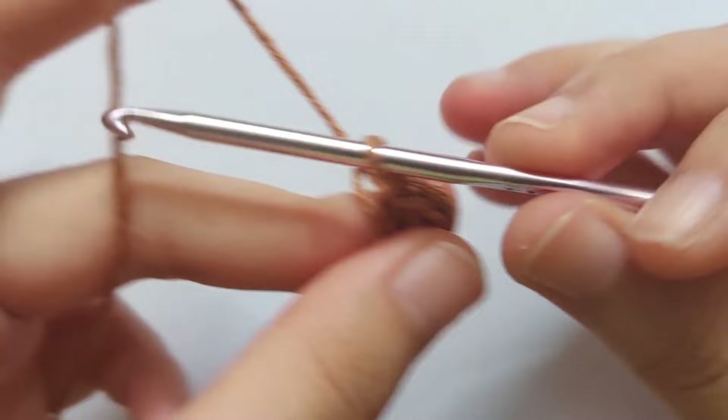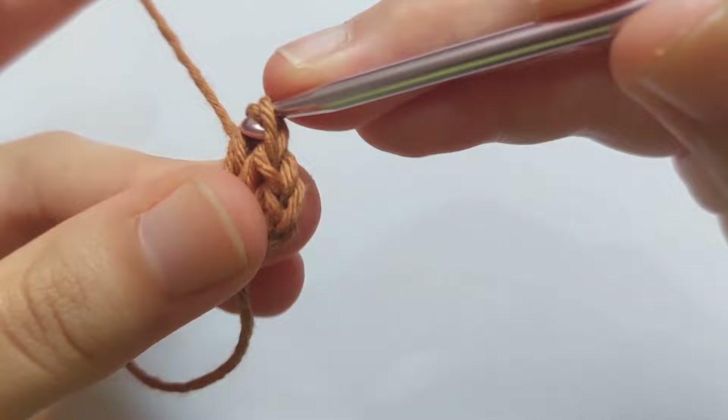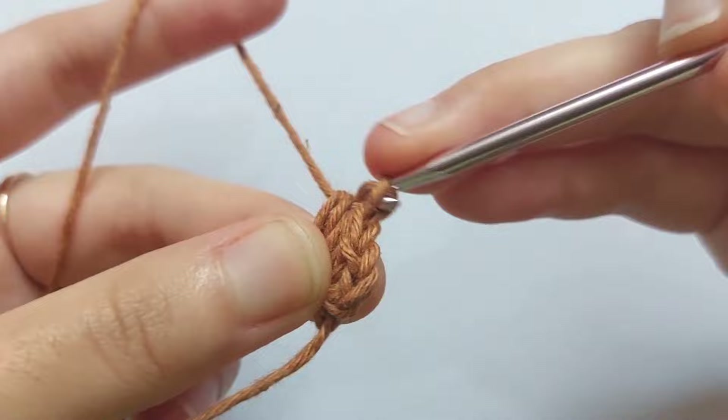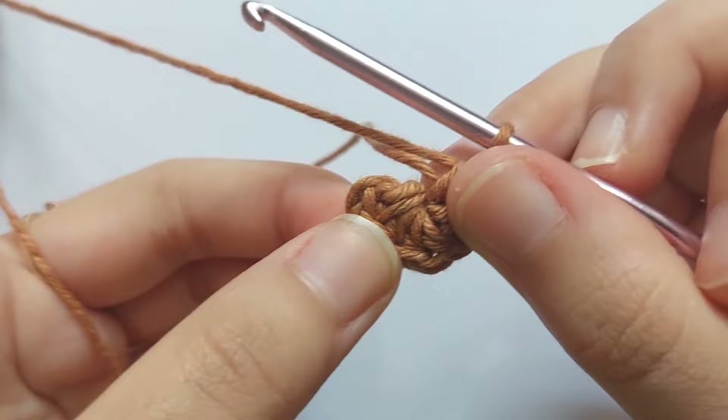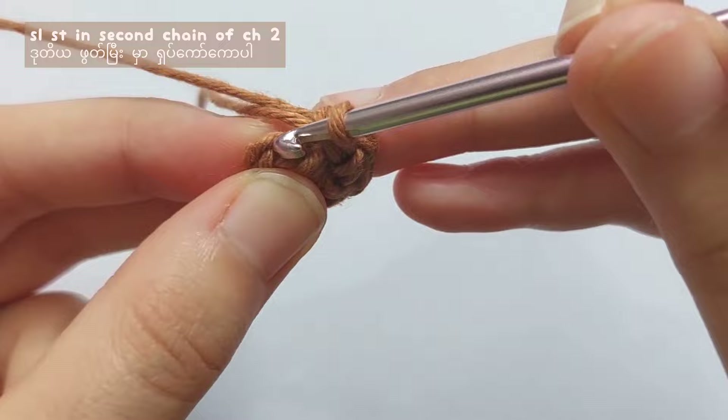For this pouch, you can use any kind of yarn with any appropriate hook. For me, I use 5-ply cotton yarn with a 3.5mm crochet hook. After 6 half double crochet, pull the tail and the ring will be closed completely. To end this round, make a slip stitch in the second chain of chain 2, and round 1 is complete.